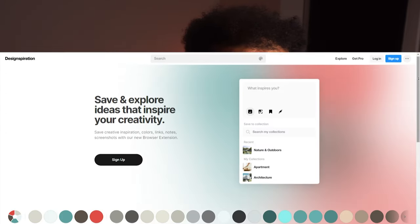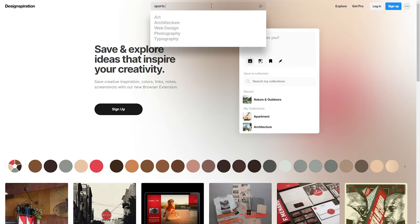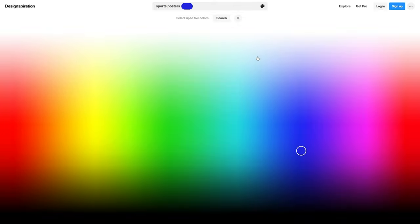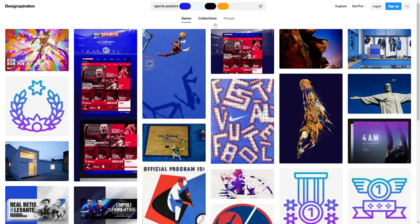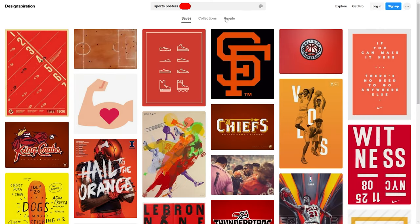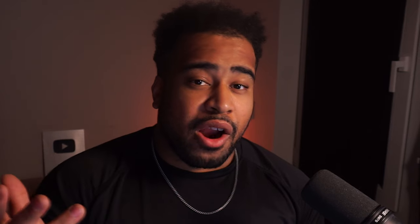Next is Design Inspiration — pretty much exactly what the name states. The cool part is being able to explore projects based on color scheme. You can click into the search tab, write out any product you want to see — maybe sports posters — very similar to Pinterest. But you can take it a step further by selecting the palette icon, then start selecting colors you might be working with right now. Once you do that, you search and see a bunch of different options designers have done with a similar color palette. It's a cheat code for those who have a good color in mind but might not really know how to make it work.